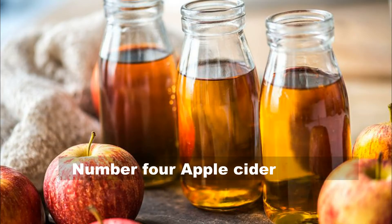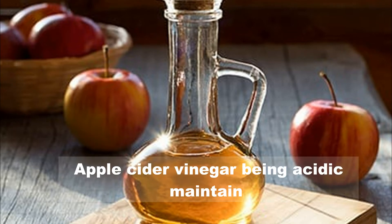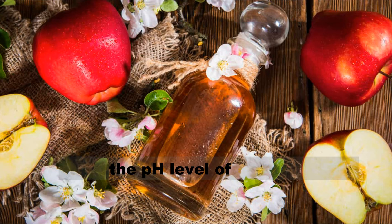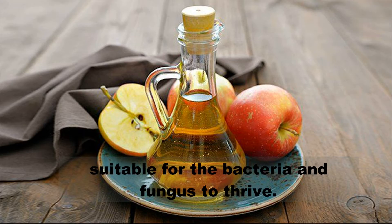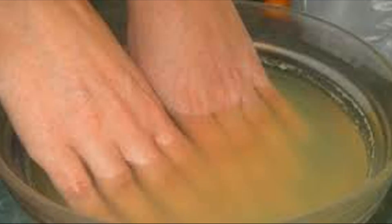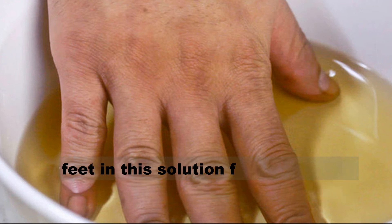Number 4: Apple cider vinegar. Apple cider vinegar, being acidic, maintains the pH level of the skin. It creates an environment that is not suitable for bacteria and fungus to thrive. Mix equal amounts of apple cider vinegar and water and soak your hands and feet in this solution for 30 minutes.